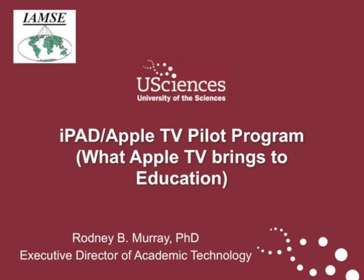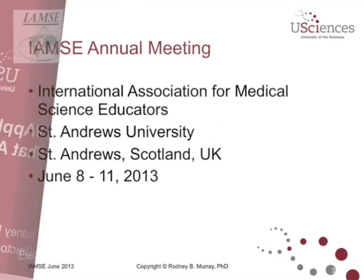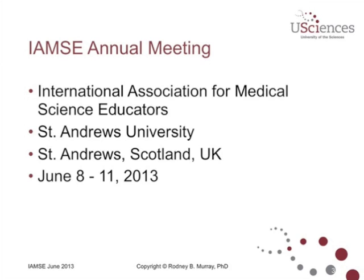Hello, I'm Rod Murray, and I'm here to give you an abbreviated presentation on the use of iPad and Apple TV in the classroom, especially around our pilot program. I should also say AirPlay, because AirPlay is one of the technologies that enables Apple TV to be projected in the classroom. This was an abbreviated version of a presentation I gave recently at the International Association for Medical Science Educators in St. Andrews University in Scotland. I left out a section on classroom pedagogy and concentrate here on the use of technology in the classroom and our pilot study.